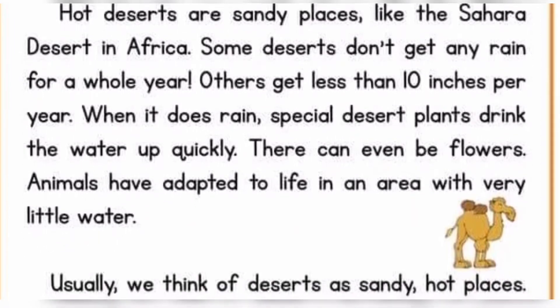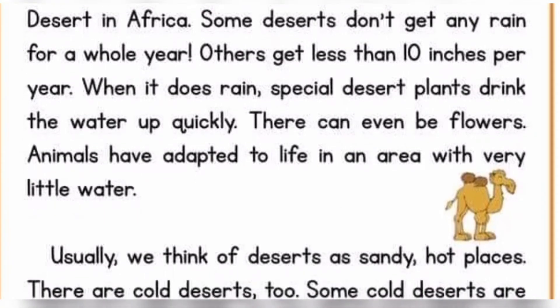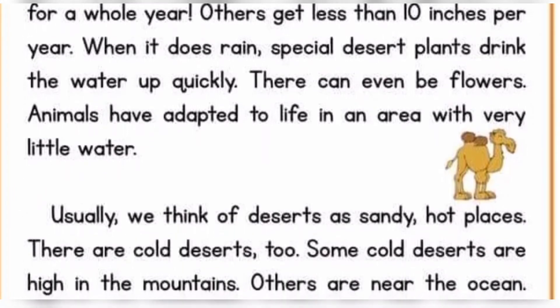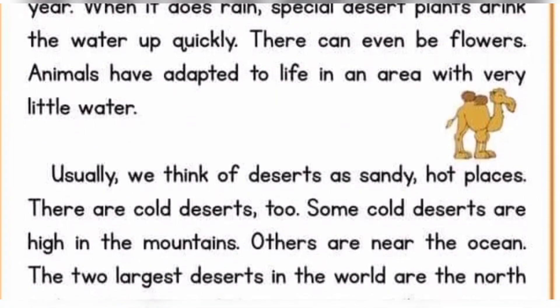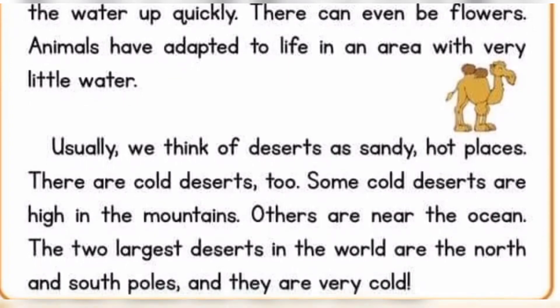Usually we think of deserts as sandy hot places. There are some cold deserts too. Some cold deserts are high in the mountains. Others are near the ocean. The two largest deserts in the world are the North and South Poles, and they are very cold.